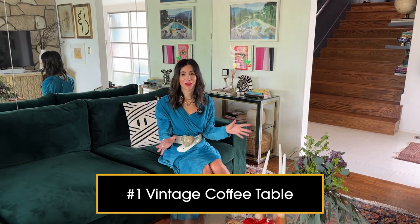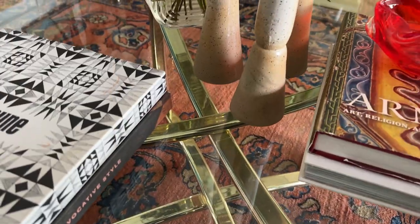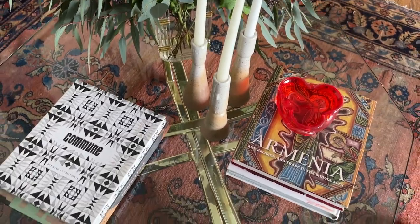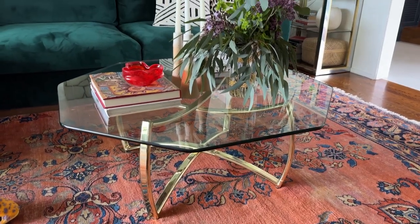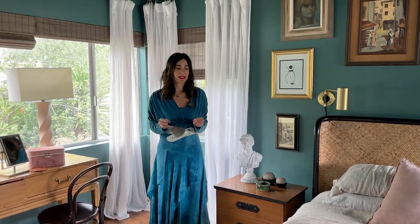I bought this vintage coffee table — it has a beautiful brass base and a glass top. It was the first item I bought when we moved into this house. I found the seller in Arizona and he drove it all the way from Arizona to Pasadena. We've had it for ten years and two children. It's very practical, easy to clean, easy to wipe off — proof that you can live in a home that's style-forward but very practical.